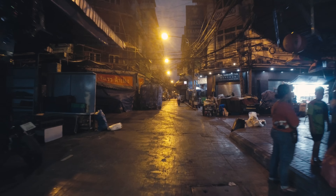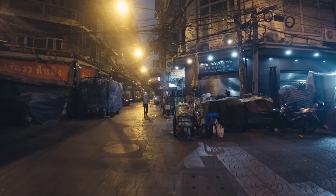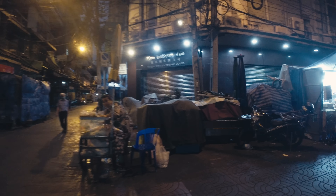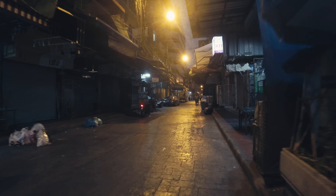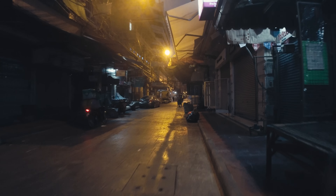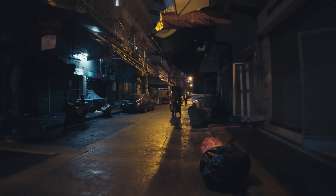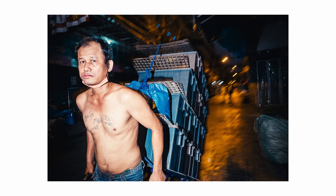That evening was a rather slow one and I thought about calling it a day, but in the end I was glad that I didn't. This has to be my favorite photo of that evening. The character, the composition, the colors — it all comes together very nicely.